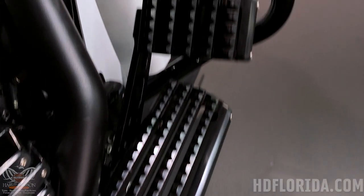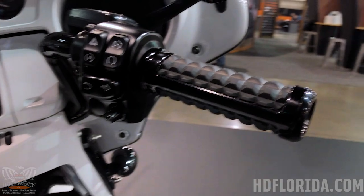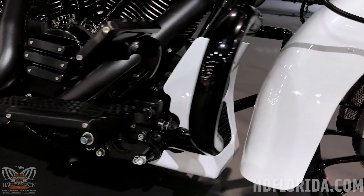This bike displays some genuine HD accessories. Genuine Harley-Davidson parts and accessories include the FL chin spoiler, turbine wheel, and the Dominion collection rider floorboards and hand grips.